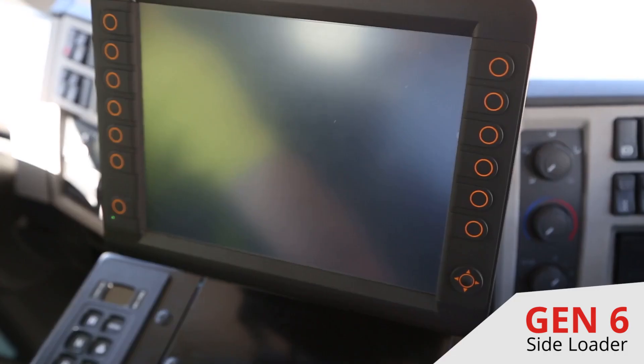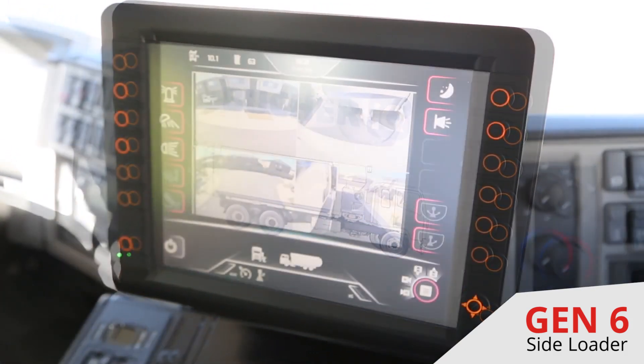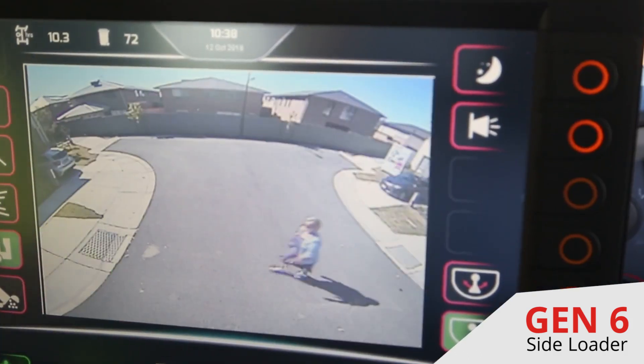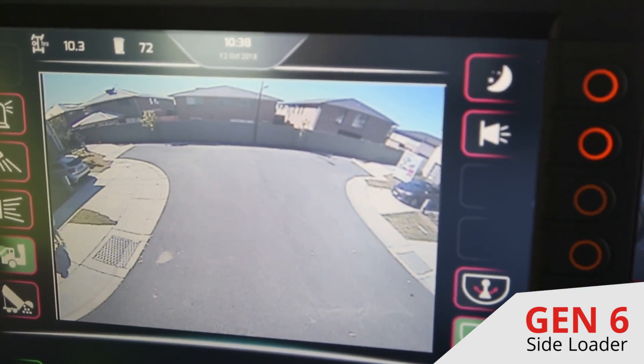Utilising the latest in touch screen technology, the Booker IQ control system comes standard with a large 12 inch touch screen console and an integrated Booker camera system with up to 4 camera split view capability on the one screen.